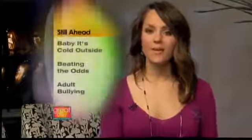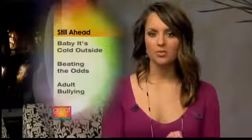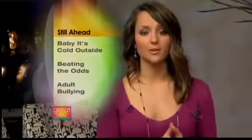Ahead on DGC — baby, it's cold outside. The warm weather gear to keep you warm while you work out, and meet a young man who is defying the odds and helping others. Plus, the case of bullying in the NFL has brought adult bullying to the forefront. We talk about how you can fight back, all coming up in this next half hour.